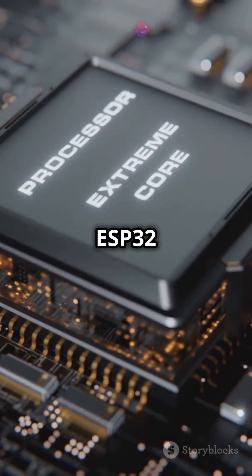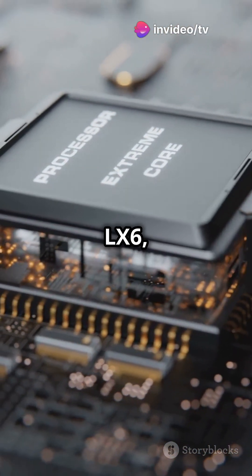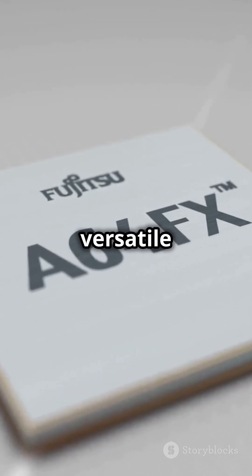Architecture-wise, the ESP32 uses a dual-core Tensilica Xtensa LX6, while the STM32 boasts ARM Cortex cores, providing a robust and versatile foundation.